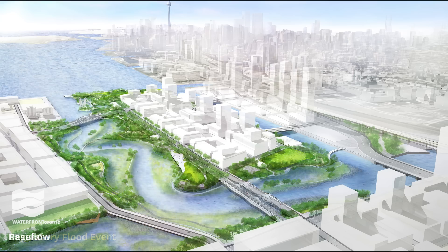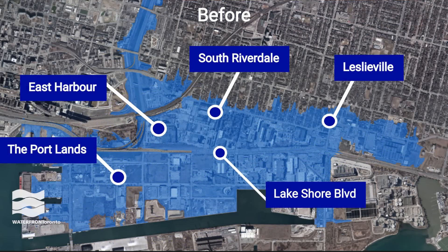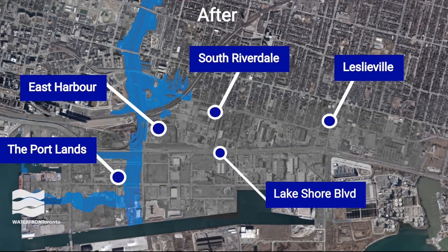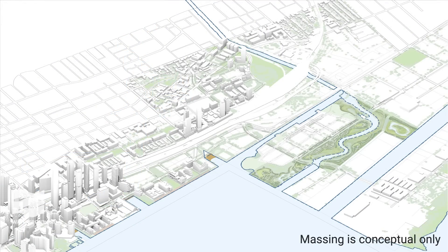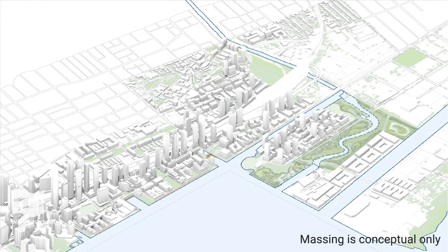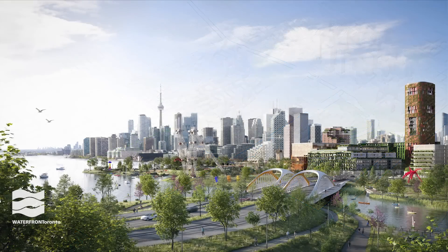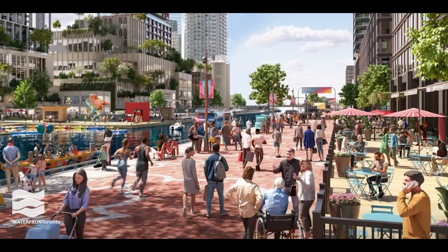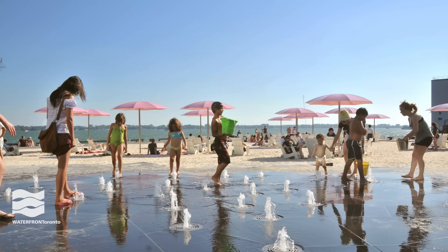With tri-government collaboration, this historic feat of engineering removes 240 hectares of land from the floodplain. This significant milestone is a big leap toward building a new waterfront city with homes for more than 100,000 people along the eastern waterfront, including a brand new island where the best of life and the best of Canada converge.